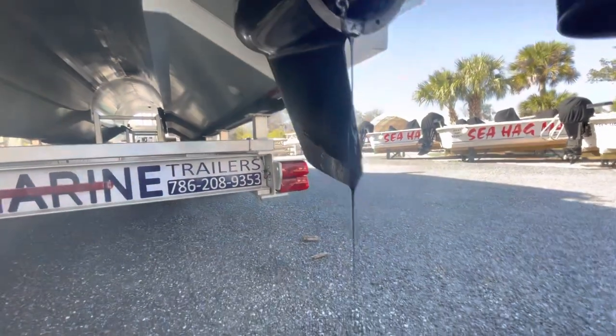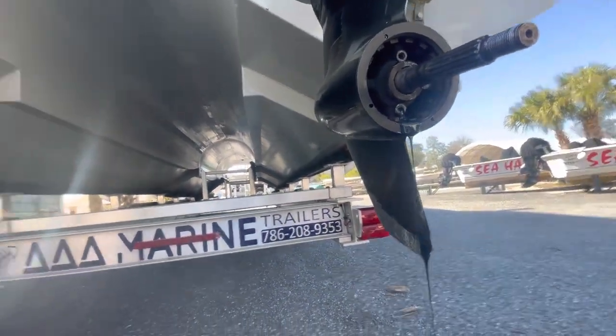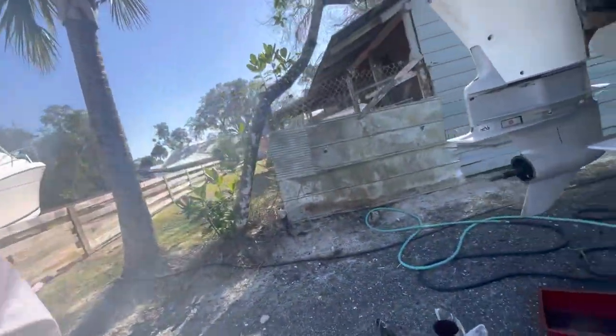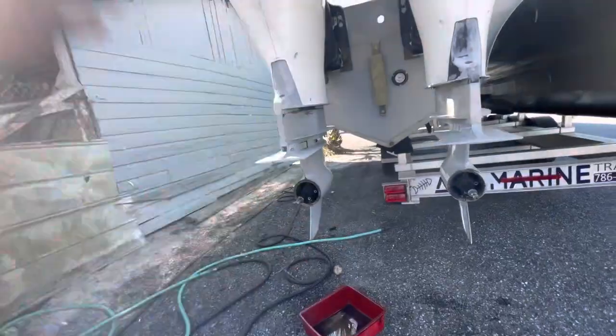The old gear lube is draining out and that looks pretty good. What you really want to look for to indicate if your lower unit is going out is little metal shavings in the oil. If you start seeing metal shavings, the lower unit is probably going to fail very soon — maybe the next trip. It's always good to look out for that so you don't get sea-towed back in.